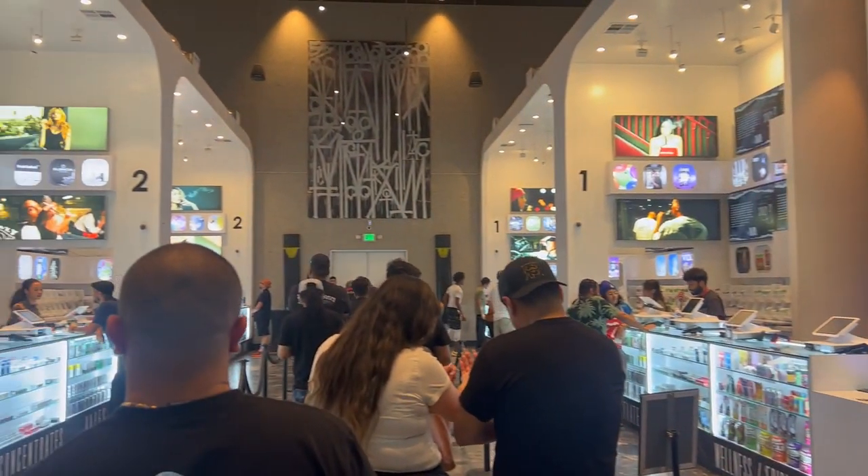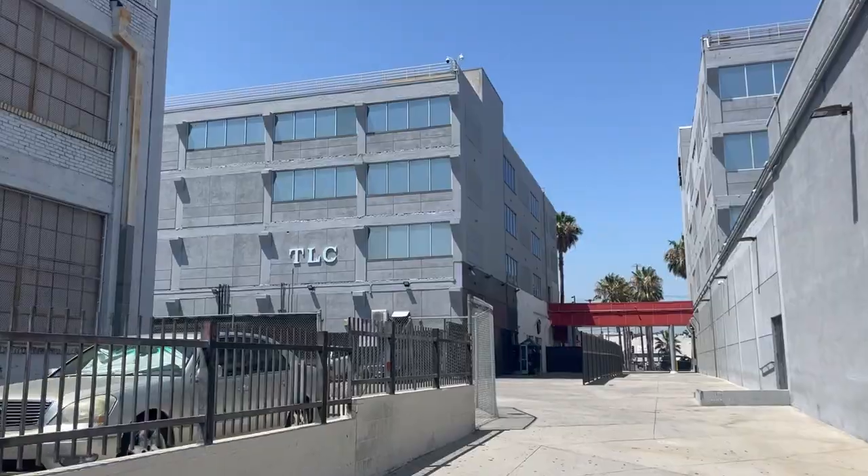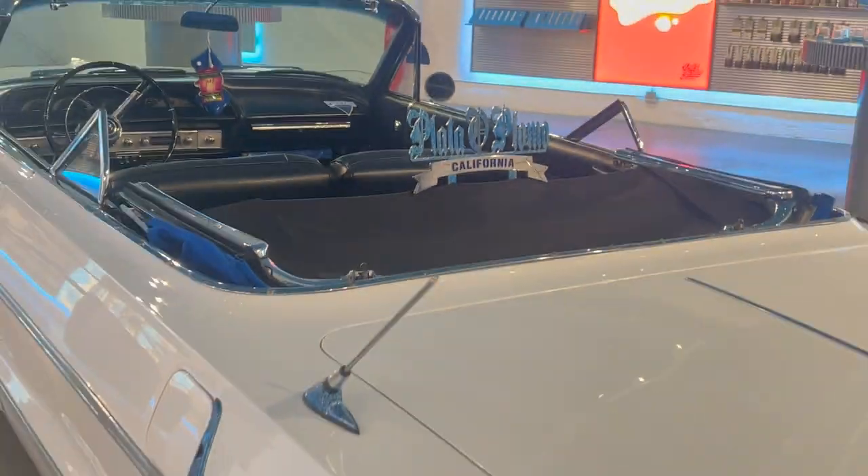I'm on a mission to visit every dispensary on the West Coast and beyond. Come along with me on my journey, one dispensary at a time.